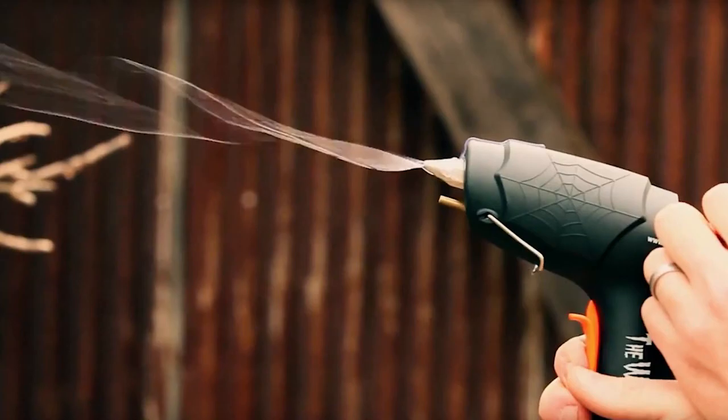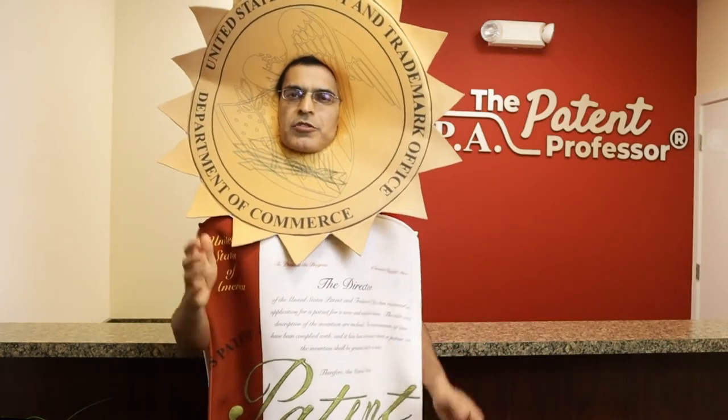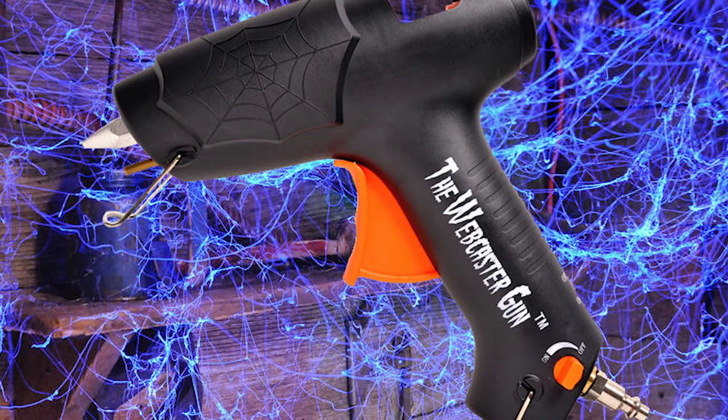Number four: the spiderweb maker gun. You can create your own horror house with the spiderweb maker gun. In 2011, Matthew Mangelson received a patent for the invention, and you can grab your own spiderweb maker gun at popular retail chains like Walmart.